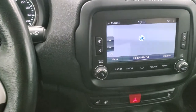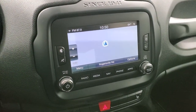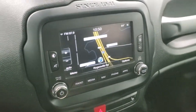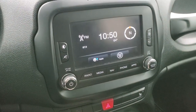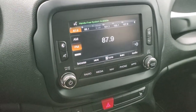This one comes with the 6.5-inch Uconnect touchscreen radio with AM, FM, and Sirius satellite radio capabilities. It also has the factory navigation system, and this is also where your backup camera shows up. You get several apps on here as well with Uconnect.